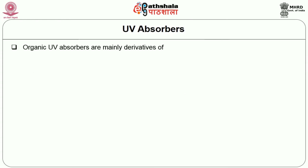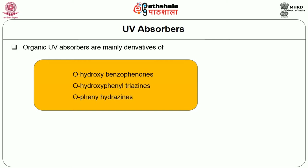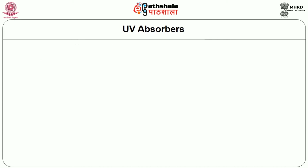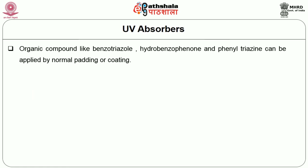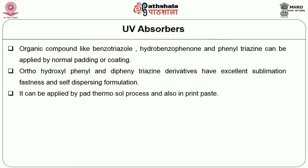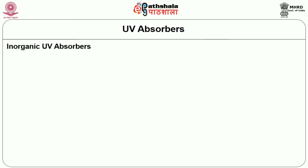Organic UV Absorbers are mainly derivatives of orthohydroxyl benzophenones, orthohydroxyl phenyl triazines, and orthohydroxyl phenyl hydroxynes. The orthohydroxyl group in the molecule helps in absorption and makes the compounds soluble in alkaline solution. Organic compounds like benzotriazole, hydroxybenzophenone and phenyl triazine can be applied by normal padding or coating. Orthohydroxyl phenyl and diphenyl triazine derivatives have excellent sublimation fastness and self-dispersing formulation, and can be applied by pad thermosol process and also imprint-based methods.